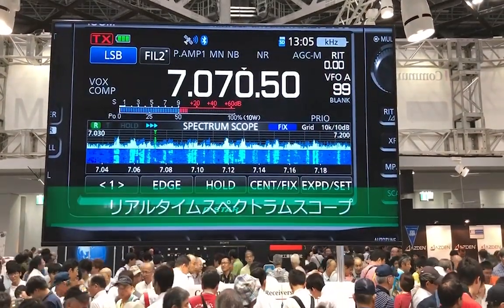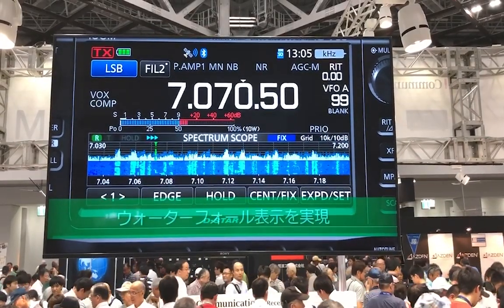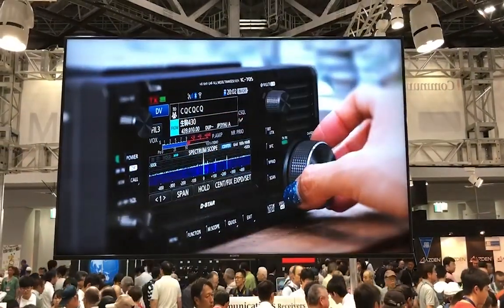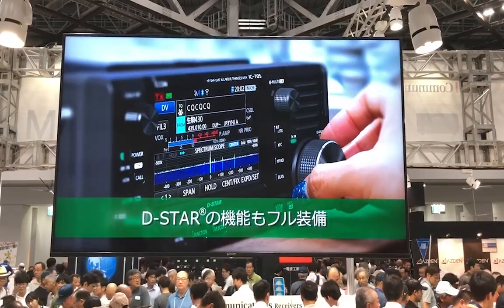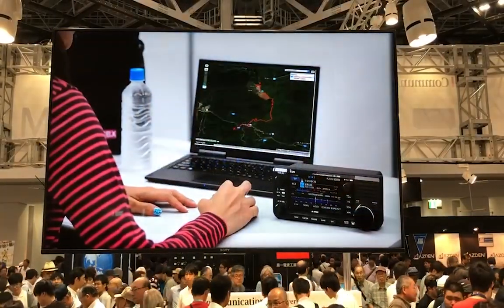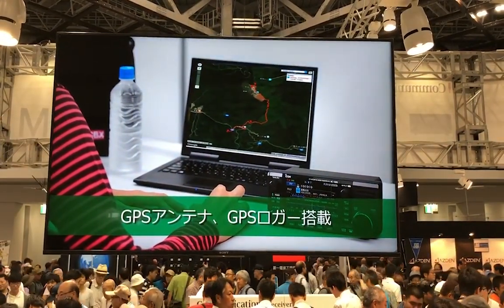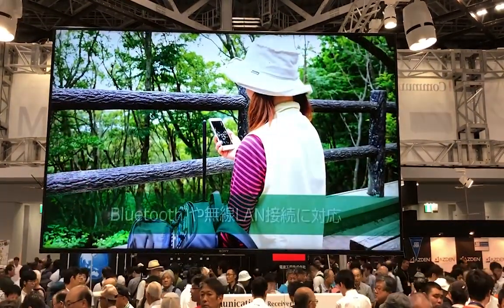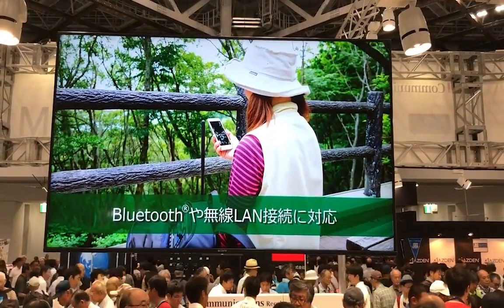You can rest assured that I do have an opportunity next year to be at the Tokyo Ham Fair 2019, which I will be going to. And you can rest assured that Gigaparts has already kind of bumped me and said, 'Hey, we're going to have that radio for sale the second it is released and approved.' And Gigaparts also said that I should be the very first one to get it in my hand and give you a video on my channel so you can check it out if you're interested.